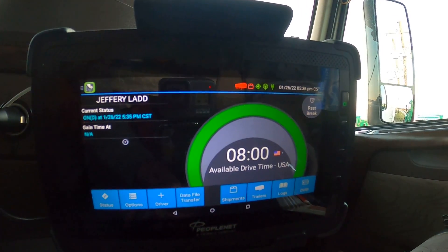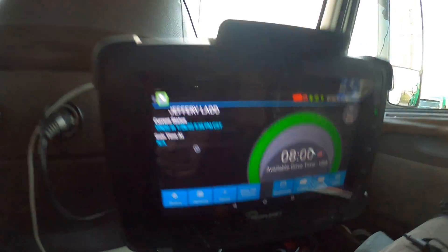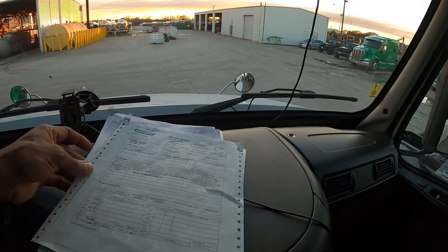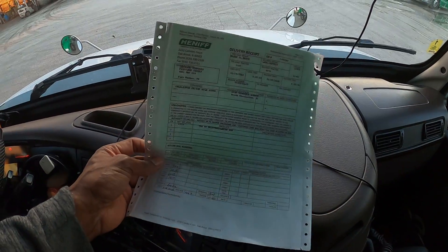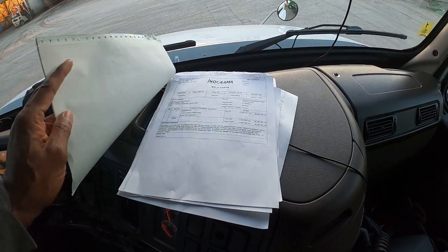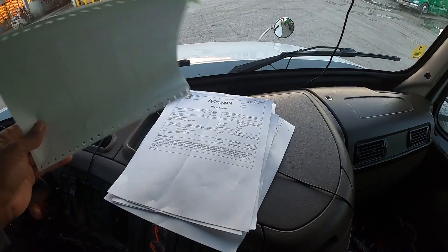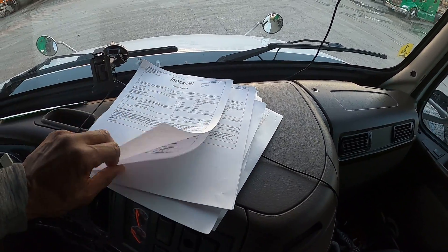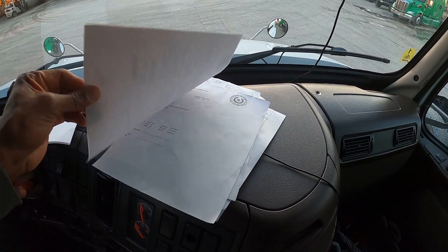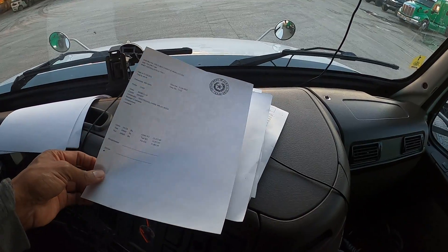Welcome back to another episode of Tank Nation. This is a preload — I got my paperwork, went inside and got my paperwork. I just finished a 10-hour break, so I want to make sure I have all my bills. I have the bill of lading, this is the delivery receipt, I have a bill of lading — my copy — and a copy for the customer, and I got two scale tickets.